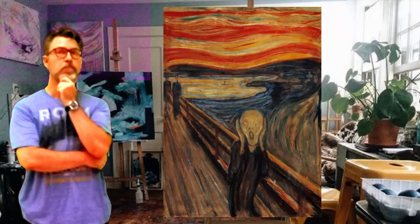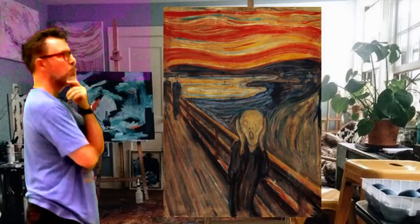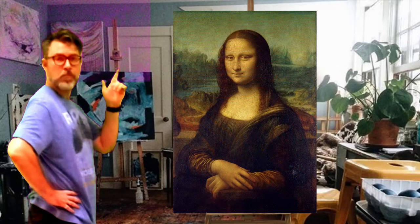Now, in 1994, Edvard Munch's The Scream was stolen from the National Gallery in Oslo, Norway. It was held for ransom — that means they wanted money to get it back — and it was recovered later in the year. These robberies greatly contributed to the paintings' popularity, meaning after they were stolen they became much more famous and much more popular.